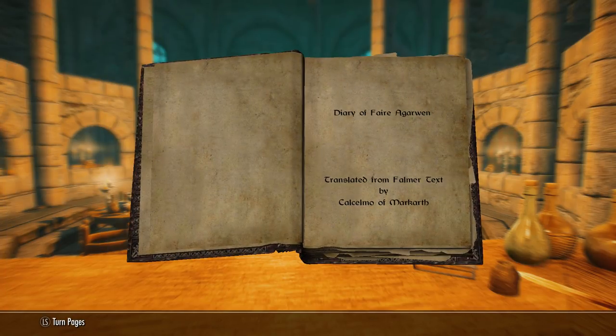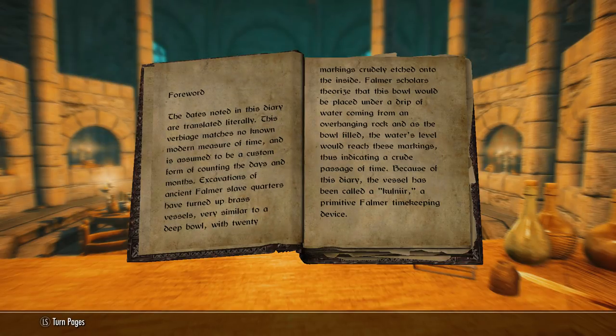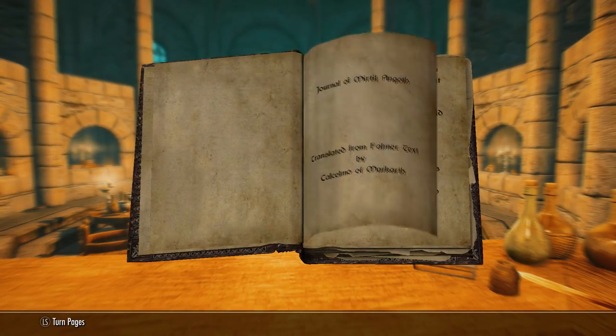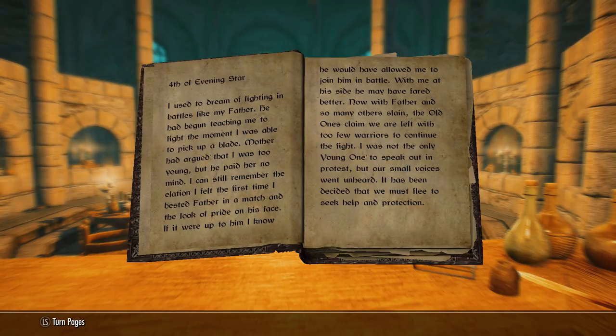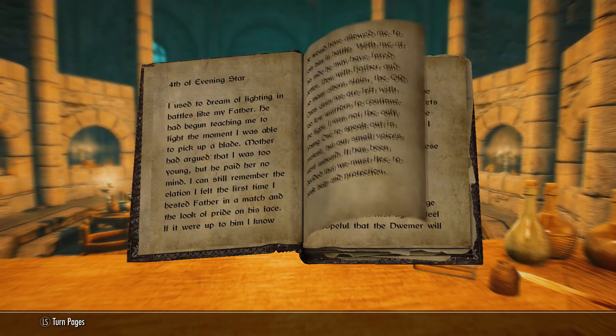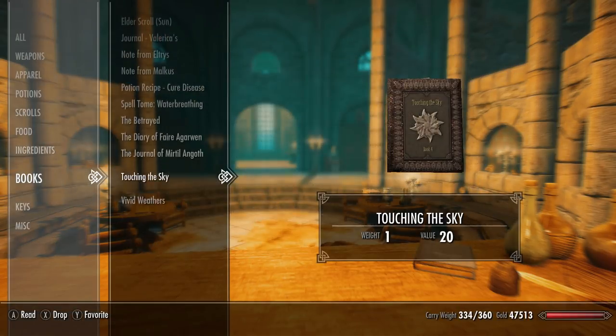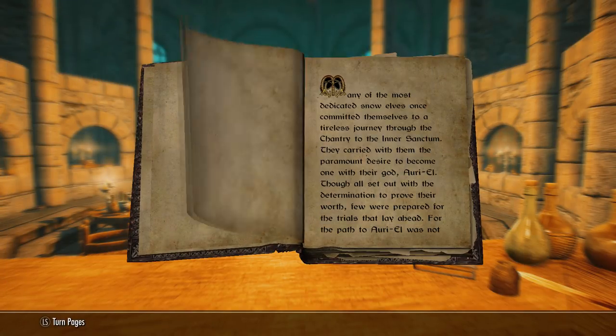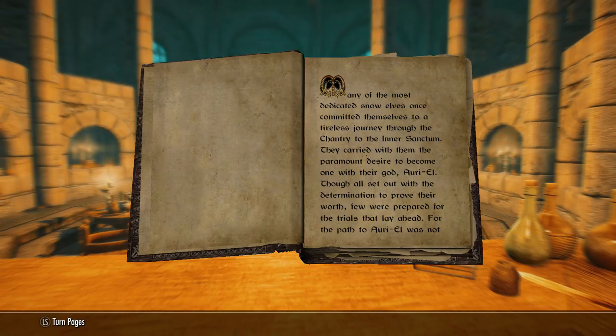The second book is actually a journal of a snow elf, dated probably around the Battle of Moesring after the Night of Tears. It describes how his father dies and how they resorted to asking the Dwemer for aid. Volume three is another diary - this journal recounts the harrowing and tragic tale of the survival of one snow elf in the aftermath of the war with the Nords, shedding light on how the snow elves were hiding underground and seeking refuge with the Dwemer.